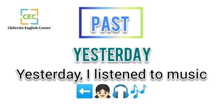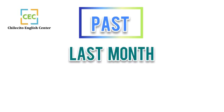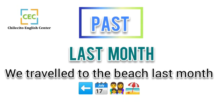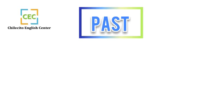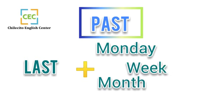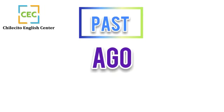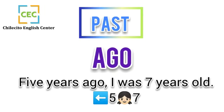Past time expressions: Yesterday — 'Yesterday I listened to music.' Last month — 'Last month we traveled to the beach.' Other ways to use 'last': last Monday, last week, last month, last year.